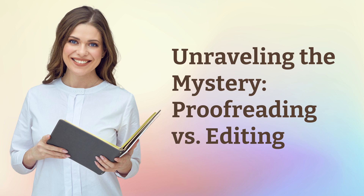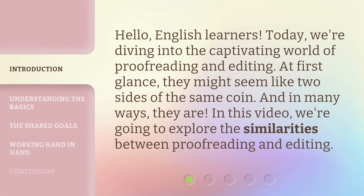Unraveling the Mystery: Proofreading vs. Editing. Hello, English learners. Today, we're diving into the captivating world of proofreading and editing.